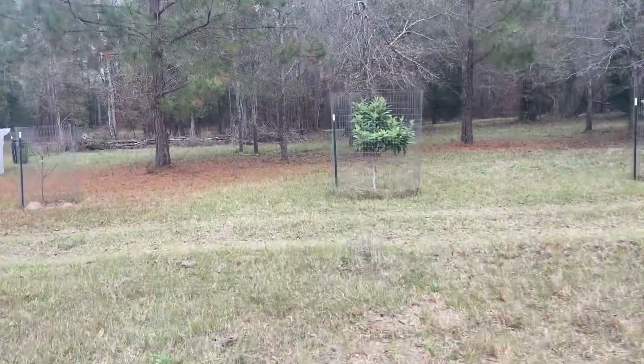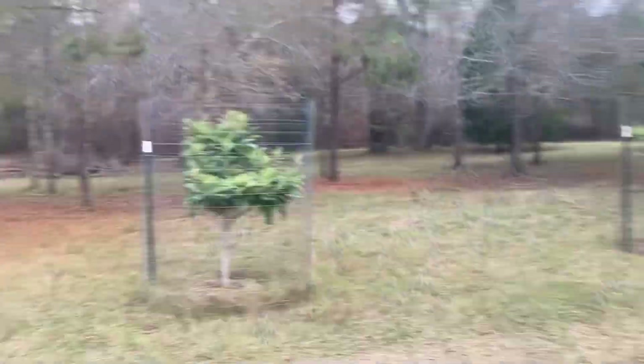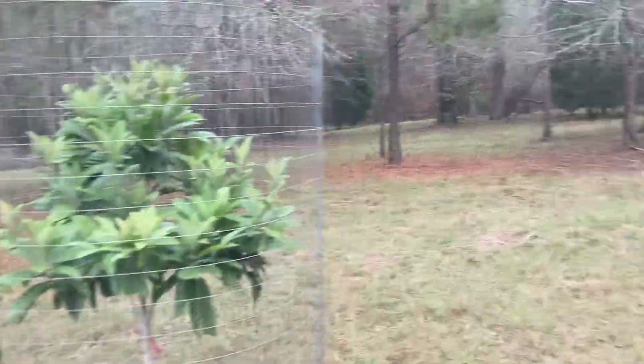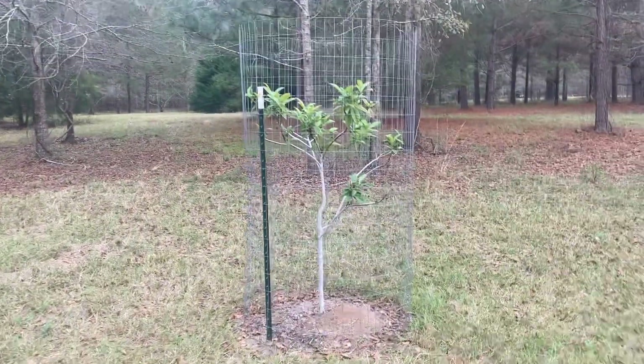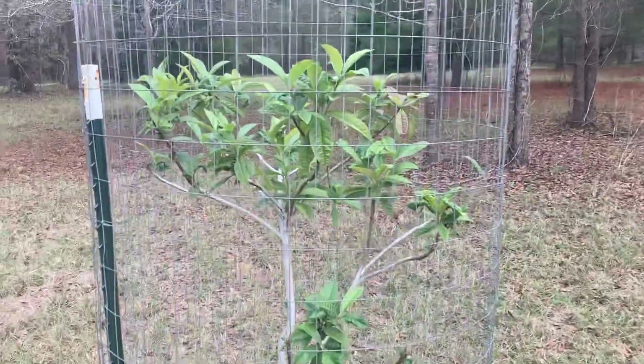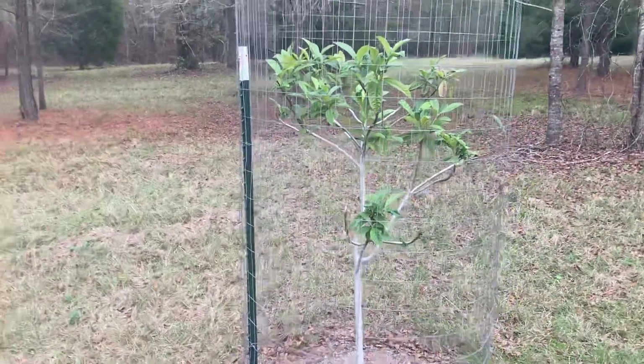Loquats don't even look any different after the freeze. These things are deer candy — my deer love these. I didn't think the deer ate the leaves, but they do. That's why this one looks so bad; they tore it up and I had to put some cages on them.